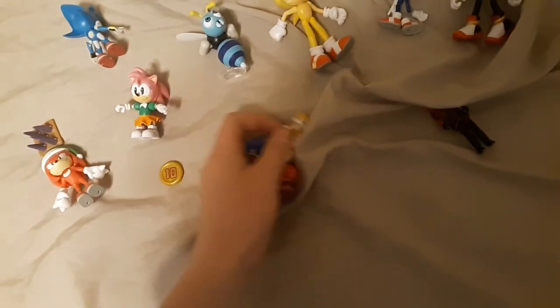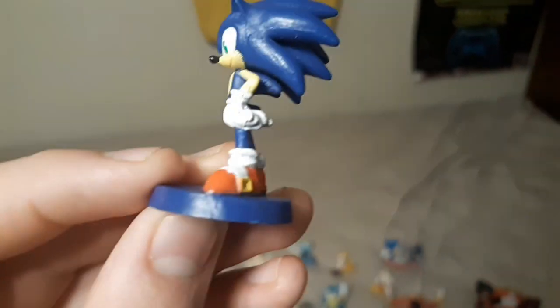To start off, we're going to start with the Monopoly Gamer Sonic toys, which is of course Sonic — kind of crappily made. There we go, that's a better look at Sonic.